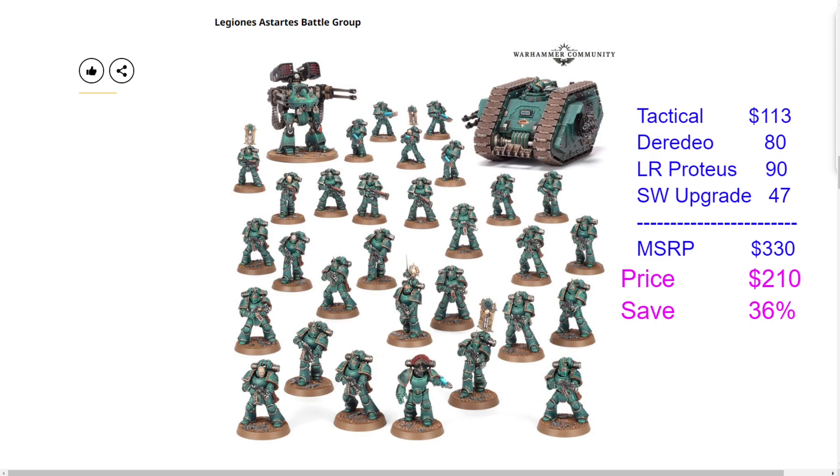That $120 savings is essentially getting the upgrade frame, the tank, and the dreadnought and receiving all the tactical marines for free — a 36% savings, right in line with typical Games Workshop box sets which usually sit around 30–35%. This is a limited run, so once it's gone it's gone. I think this one is going to sell out very quickly given the hype, so if you're interested in the Legion of Sardis Battle Group, do not mess around.